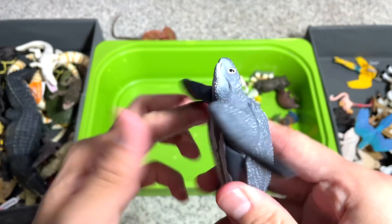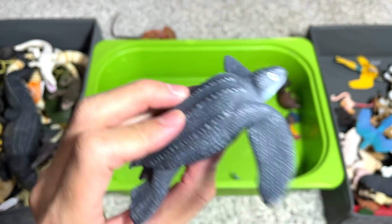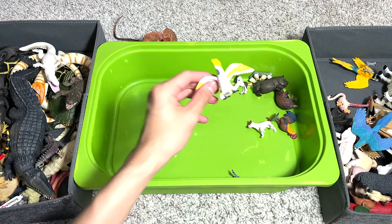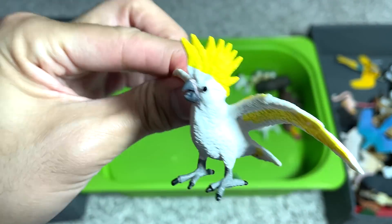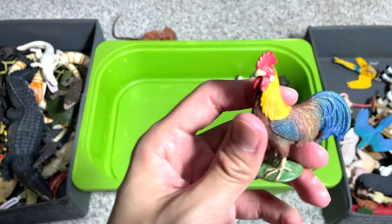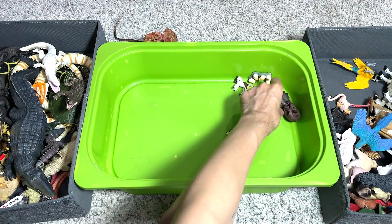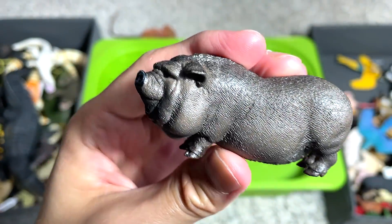This is a flamingo. And this is a leatherback sea turtle — really beautiful one. We have a cockatoo right here. I really love these feathers on top of the head — they make it look so cool.